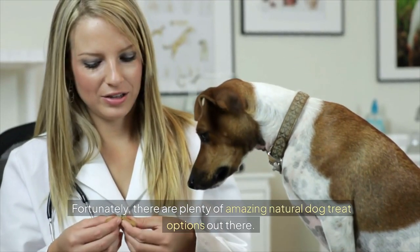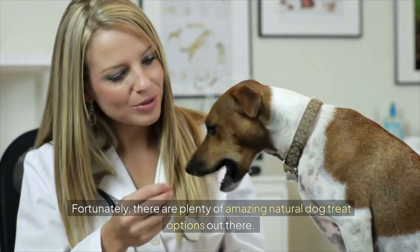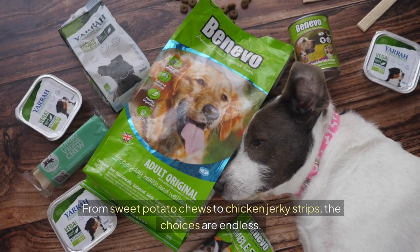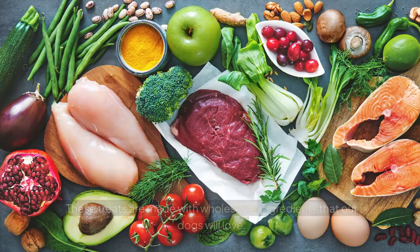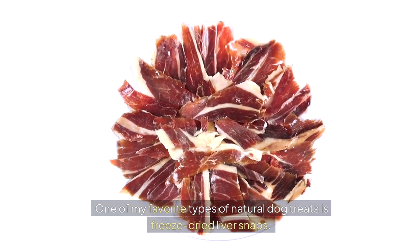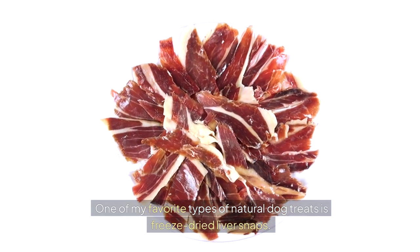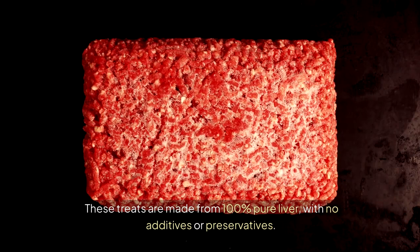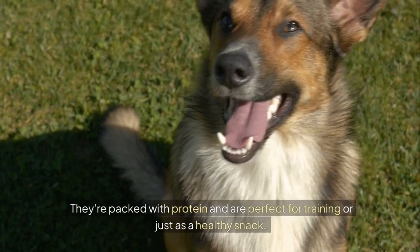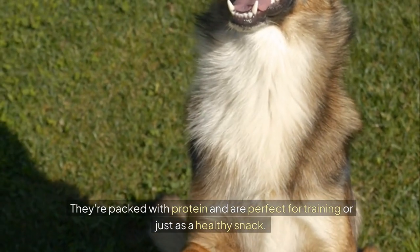Fortunately, there are plenty of amazing natural dog treat options out there. From sweet potato chews to chicken jerky strips, the choices are endless. These treats are made with wholesome ingredients that our dogs will love. One of my favorite types of natural dog treats is freeze-dried liver snaps. These treats are made from 100% pure liver, with no additives or preservatives. They're packed with protein and are perfect for training, or just as a healthy snack.